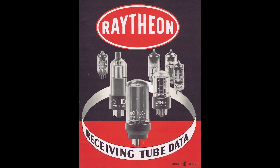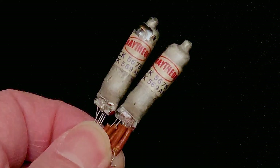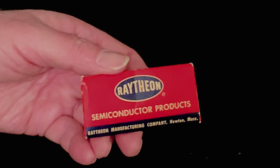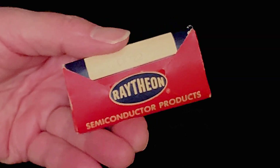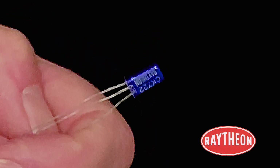Raytheon was a leader in vacuum tubes, developing these tiny tubes during the 1940s for miniature applications. After licensing the transistor from Bell Labs, they soon became a leader in transistor development as well. They were the first commercial producer of transistors, and by 1955 had nearly two million of them in use — more transistors than all other manufacturers combined.